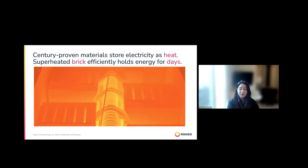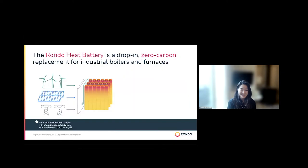The driving mantra was to use century-proven materials in order to figure out a way to store electricity as heat. This is a picture taken from one of our earlier prototypes. When the wire is plugged in, it gets very hot, radiates heat, and charges the bricks on the sides. We put a lot of thought into how to design the brick structure so it's able to retain heat and charge rapidly in a way that doesn't harm the bricks themselves.